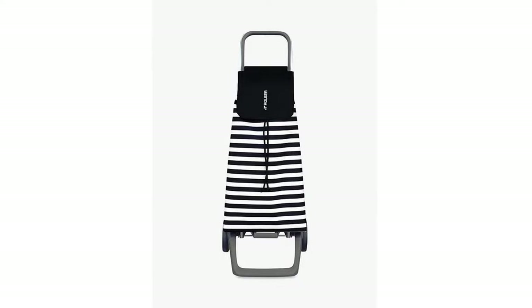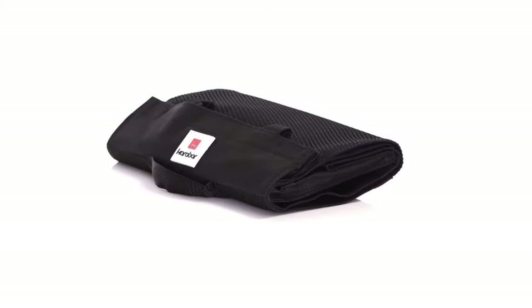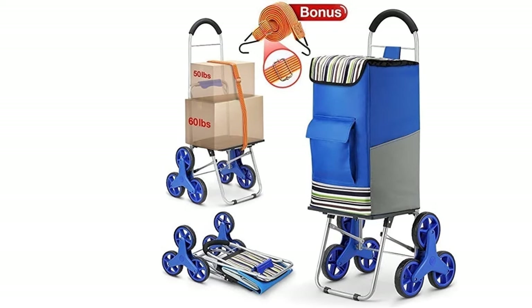Not so long ago, many people wouldn't have been seen dead with a shopping trolley. But then we became conscious of the effects of single-use plastic, and the 5p bag tax was introduced to prompt the masses.